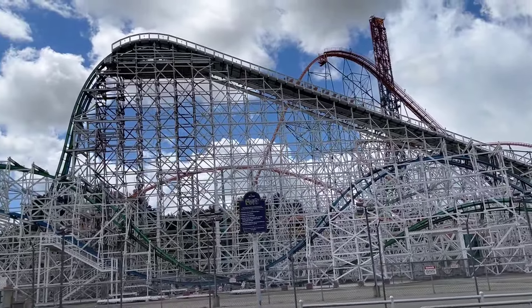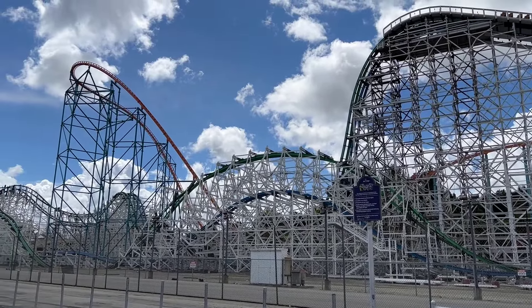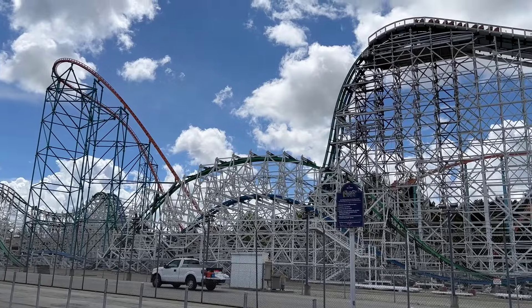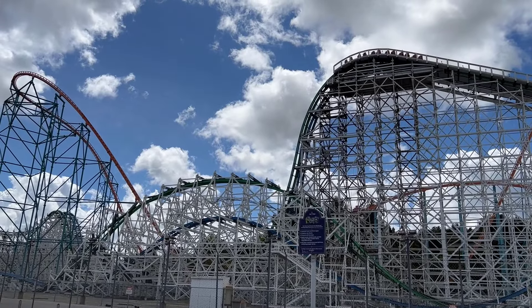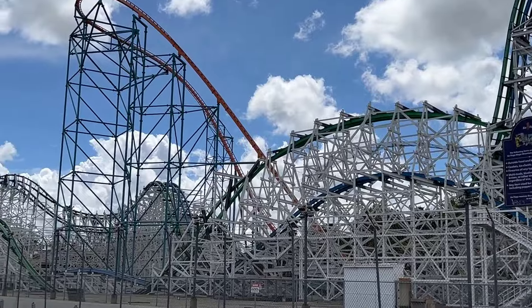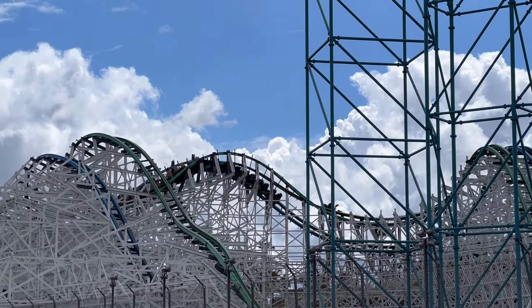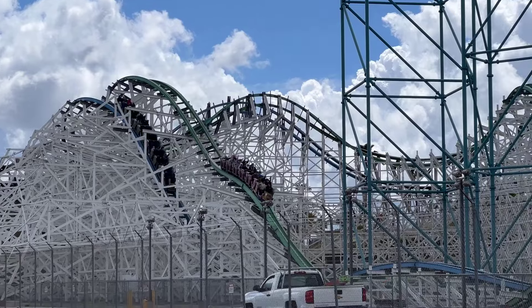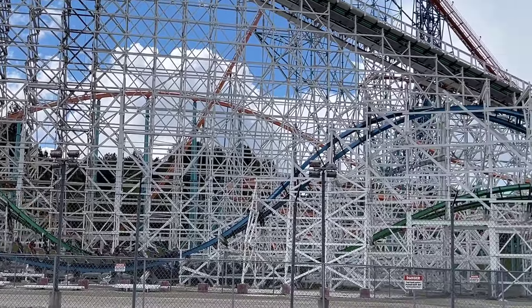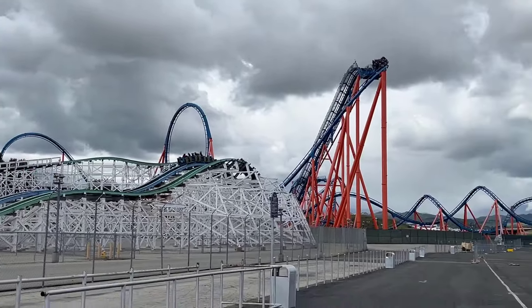It looks like we might actually be getting a duel on Twisted Colossus here. So let's take a little breather and see if we can't get some dueling action. Look at that — what timing!